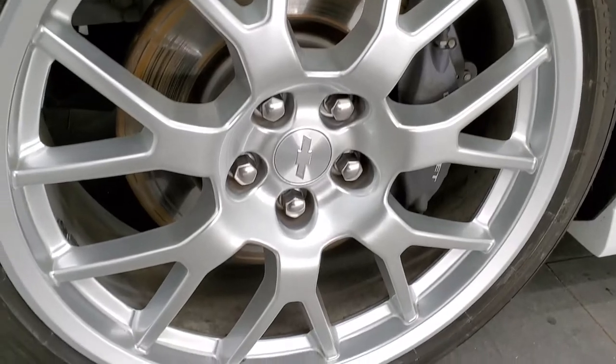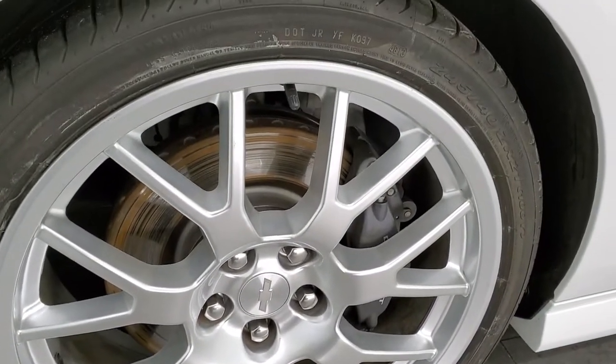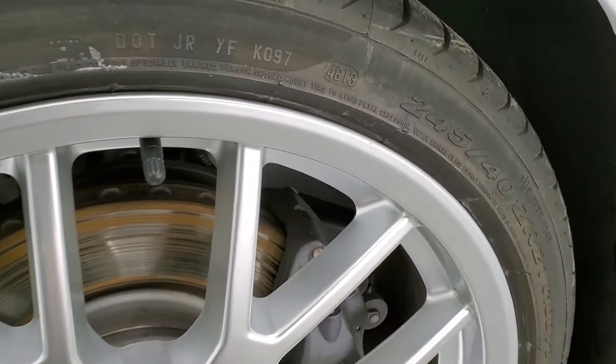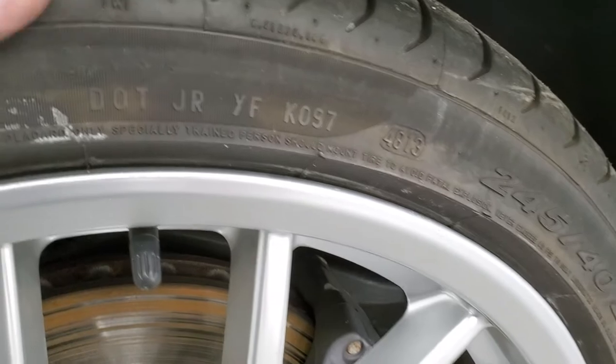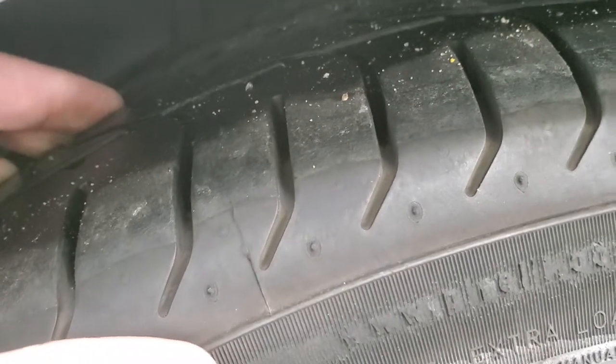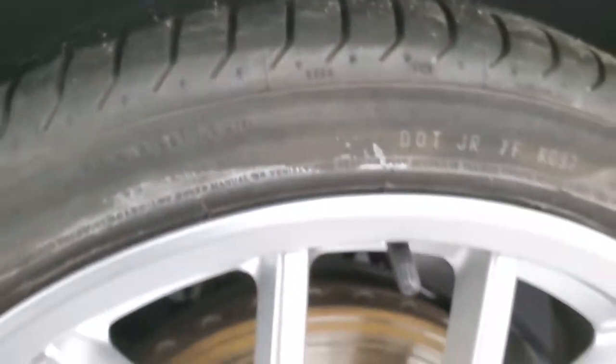The spring edition gives you these 21-inch painted silver alloy rims, and they have Pirelli P-Zero 275/40 ZR21 tires on here. These front tires are in pretty nice condition — I'd say probably about 80 to 90 percent of the tread left on them.